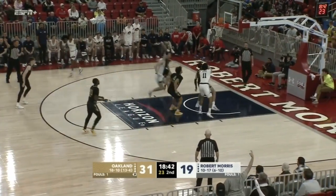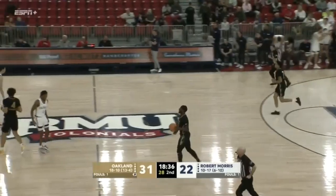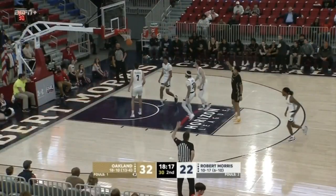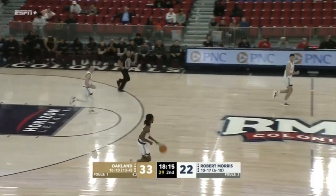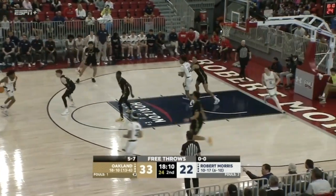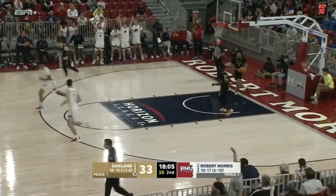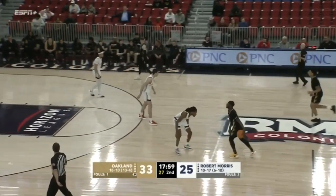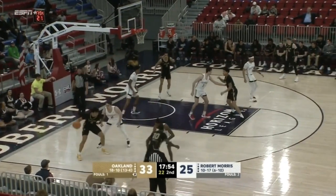Hastings puts up a shot that circled the earth a couple of times — took a few orbits around that orange rim. Townsend scores and now has 11 points. It's just tough to keep coming back from double-digit deficits every game, and that's what the Colonials have been doing lately. Corbin now has six for the Colonials, both on triples.